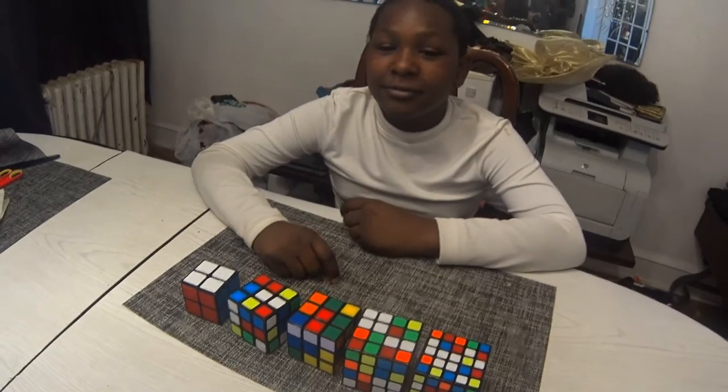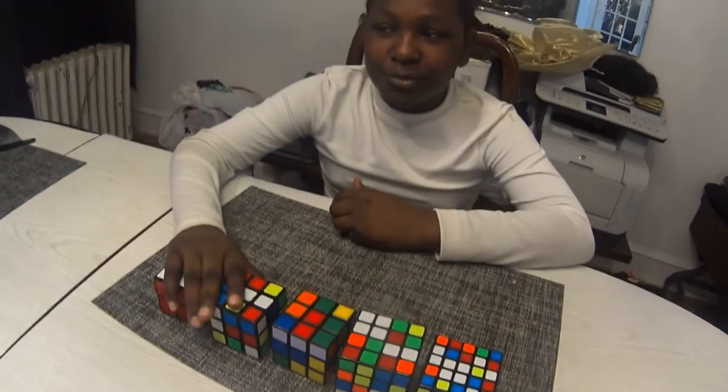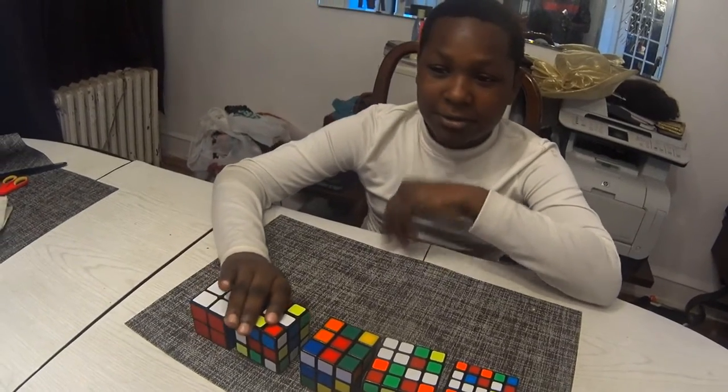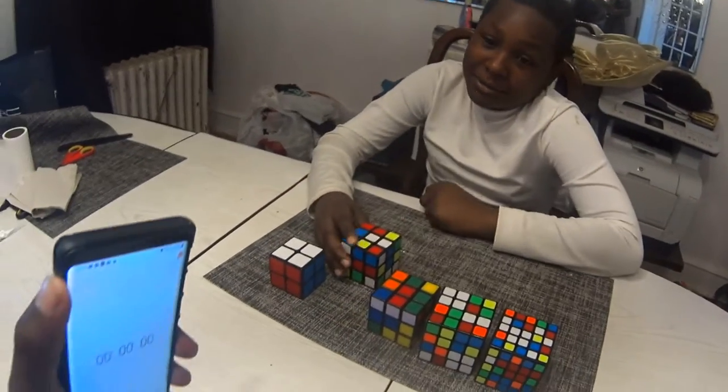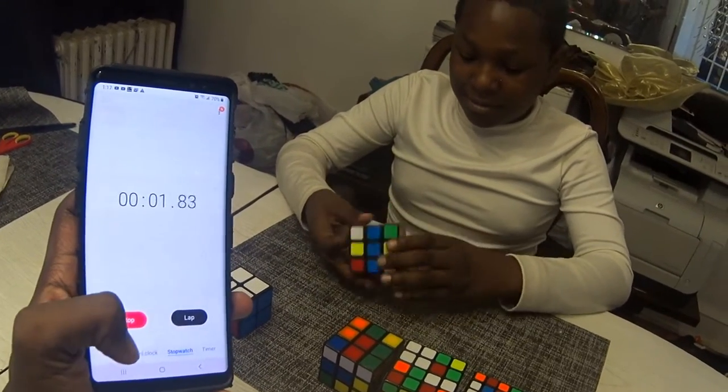Okay so you said you want to do the three by three? How fast do you think you can solve it? I'll say one minute and something seconds. Okay — three, two, one.